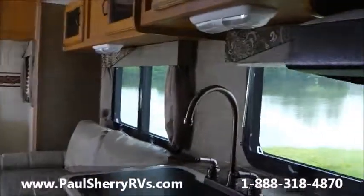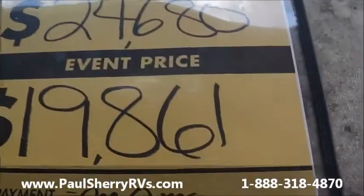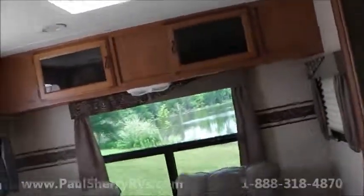This trailer also has pocket doors versus curtains — a nice feature. Most people would rather have pocket doors separating the bedroom. So we have a 2014 Coachman Apex, used, for only $19,800, one owner. Come and see us today at Paul Sherry RVs in Piqua.